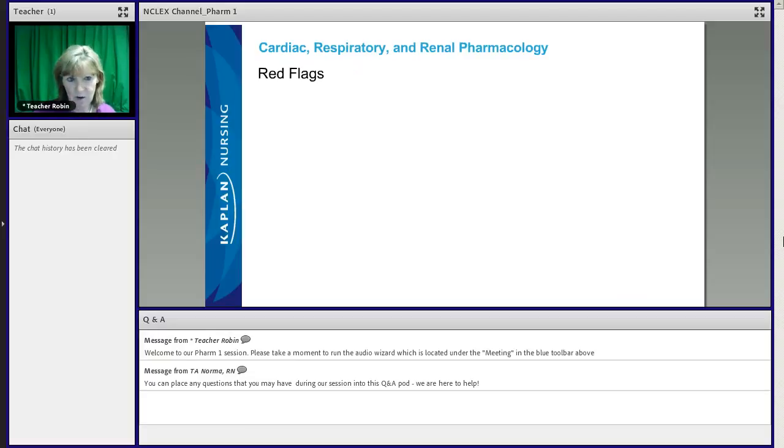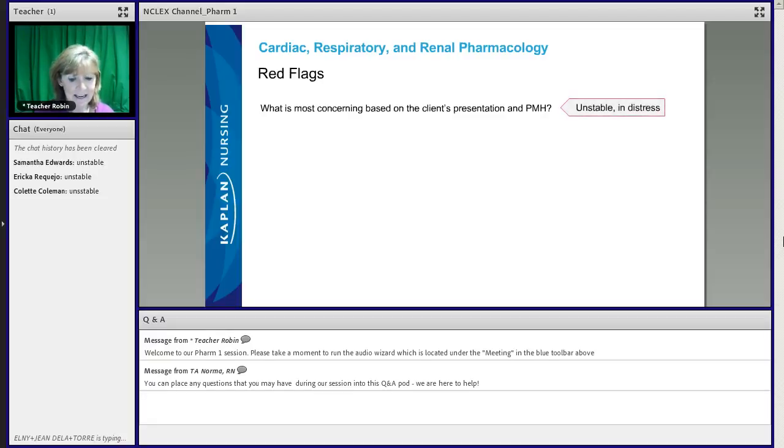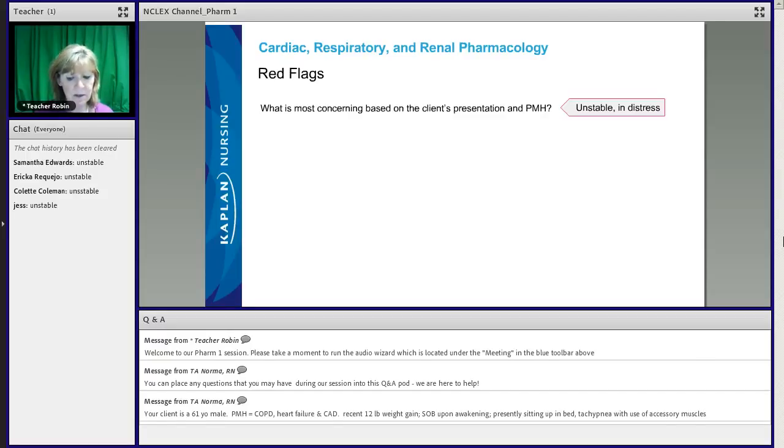Given that scenario, what's your initial impression? What's most concerning? Would you consider this patient to be stable or unstable? Pretty unstable. His symptoms — the dyspnea, the fatigue, the edema, and the hypotension — are all troublesome findings. Given his history of heart failure, COPD, and coronary artery disease, these clinical manifestations send up red flags for a number of different diagnoses.